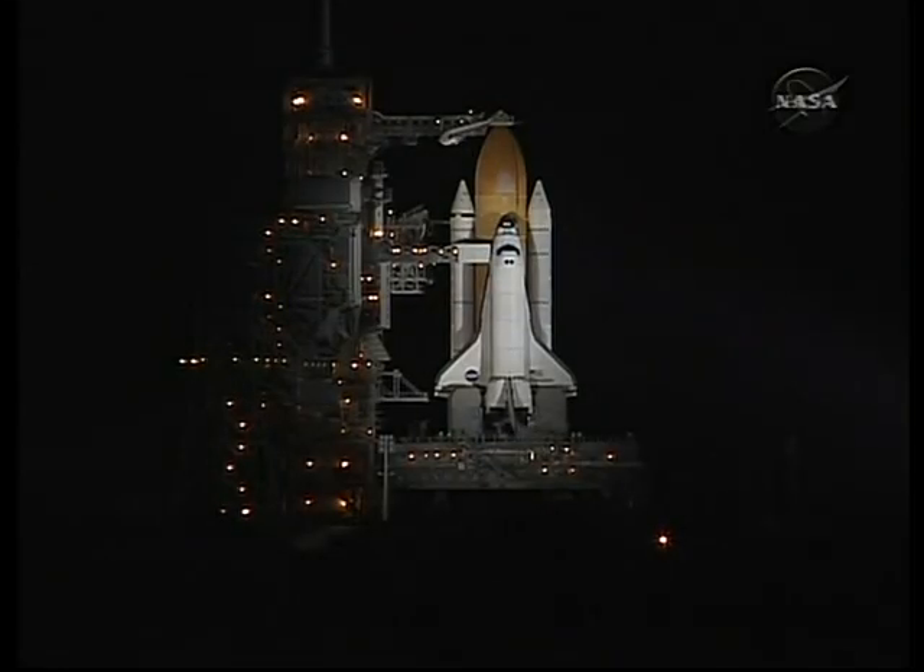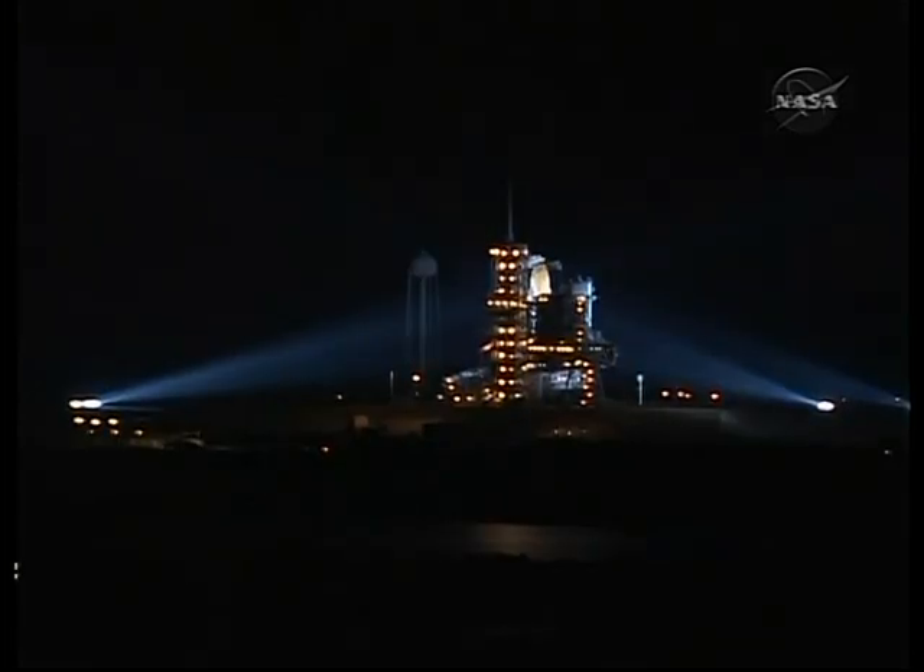T-minus 8 minutes. Pilot Terry Virts is now setting switches in the cockpit to directly connect the three onboard fuel cells to the essential power buses in Endeavour. The three fuel cells provide all the electricity for the shuttle while it's in orbit.